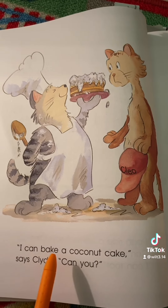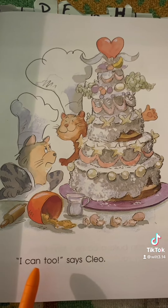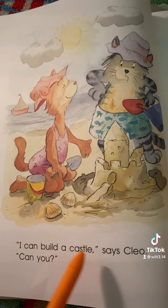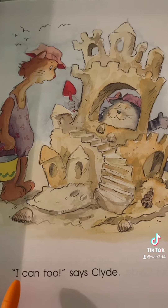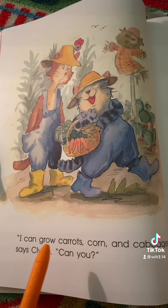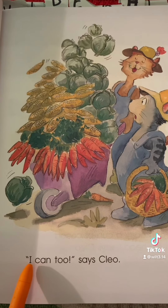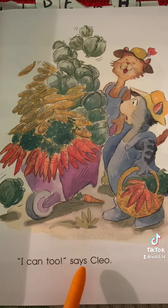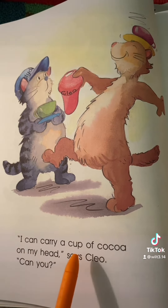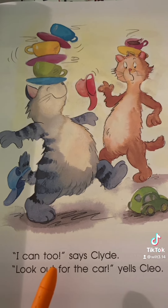I can bake a coconut cake, says Clyde. Can you? I can too, says Cleo. I can build a castle, says Cleo. Can you? I can too, says Cleo. I can carry a cup of cocoa on my head, says Cleo. Can you? I can too, says Clyde.